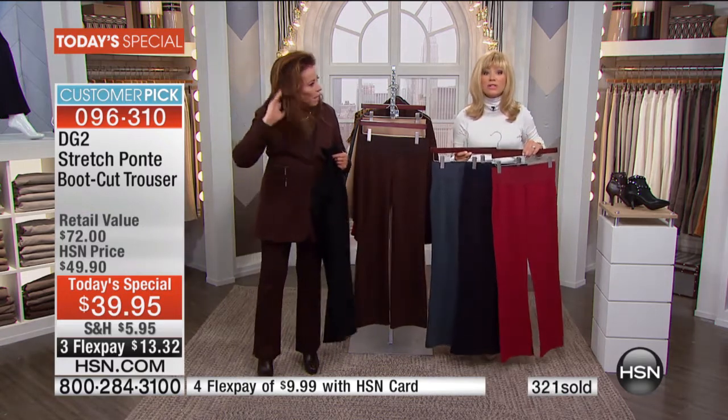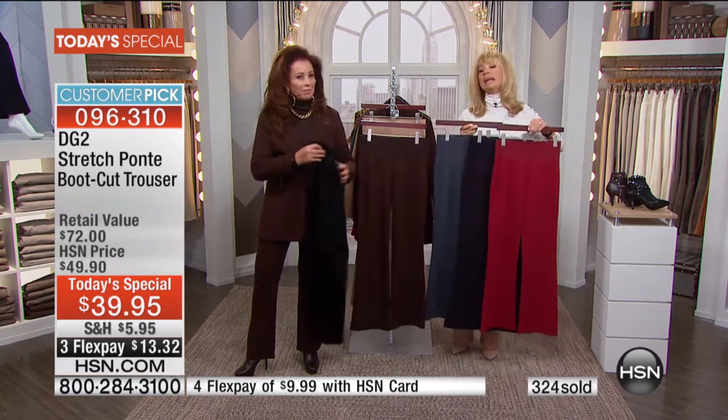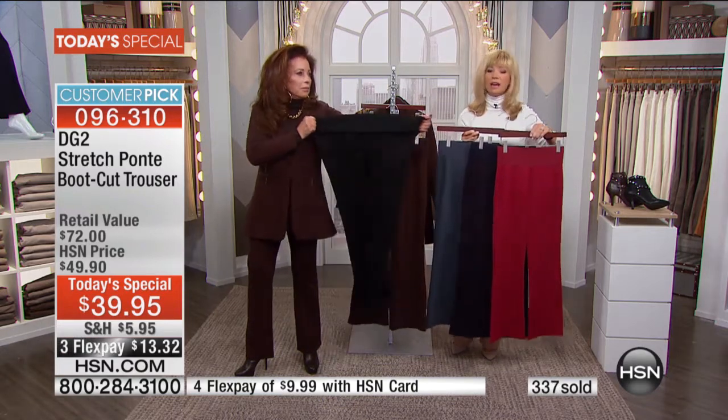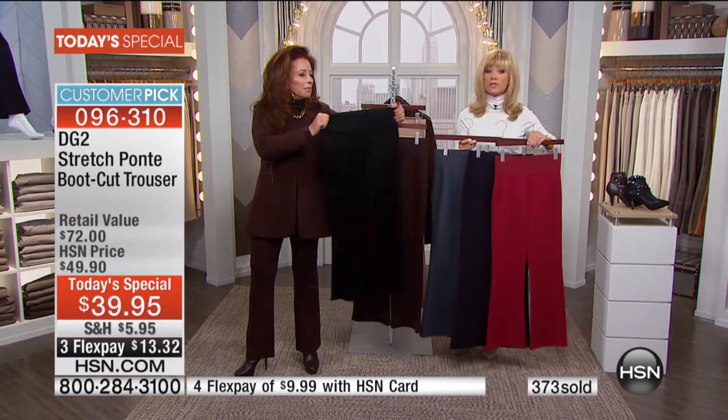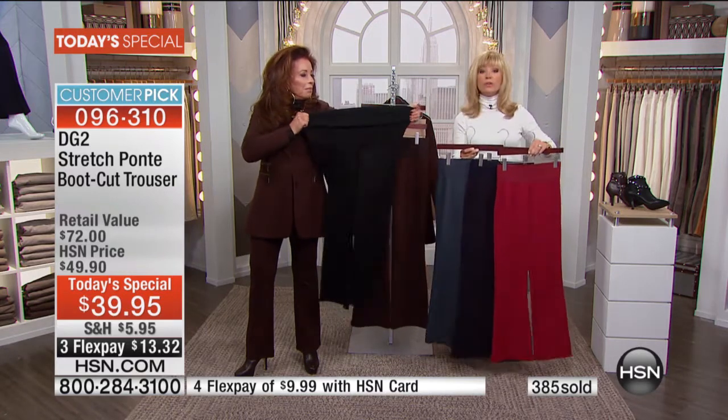$39.95, from $72 to $39.95. We aired this one other time — not all these colors, one other time — and it sold out so quickly it took two years for us to bring this back. We're going to walk you through the colors.